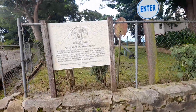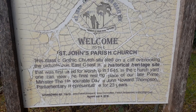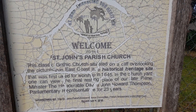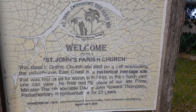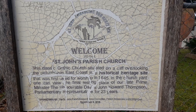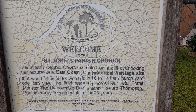This is St. John's Parish Church here. And this is a little board welcoming you to St. John's Parish Church and giving you the history. St. John's Parish Church: a classic Gothic Church situated on a cliff overlooking the picturesque East Coast. It's a historical heritage site that was first used for worship in 1645. The church is also the final resting place of our late Prime Minister, the Honourable David John Howard Thompson, Parliamentary Representative for 23 years.